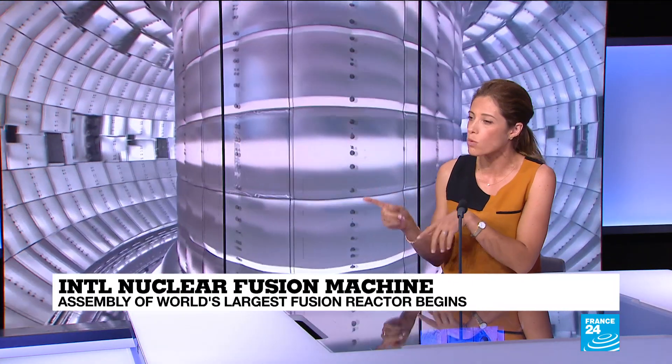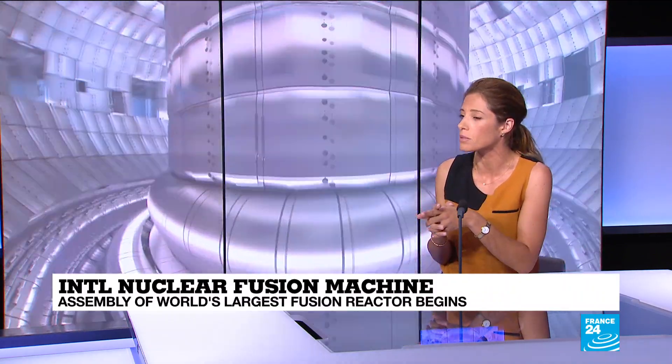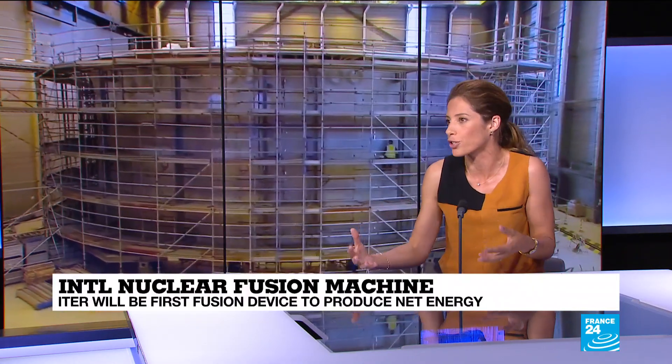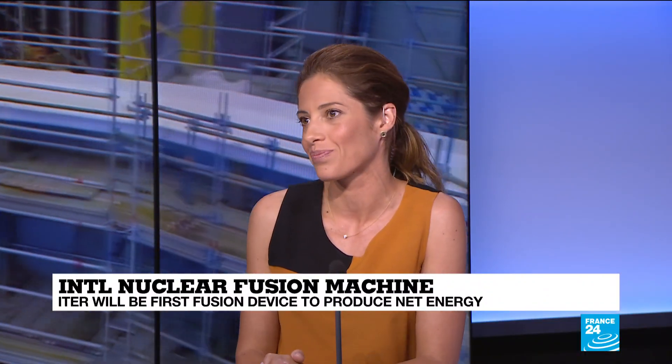You mentioned net energy at the beginning — why is that important? Because that's what makes it so promising. What net energy means is basically the power required to produce this is actually less than the amount of power that's produced at the end, so you're not actually burning or using any power.